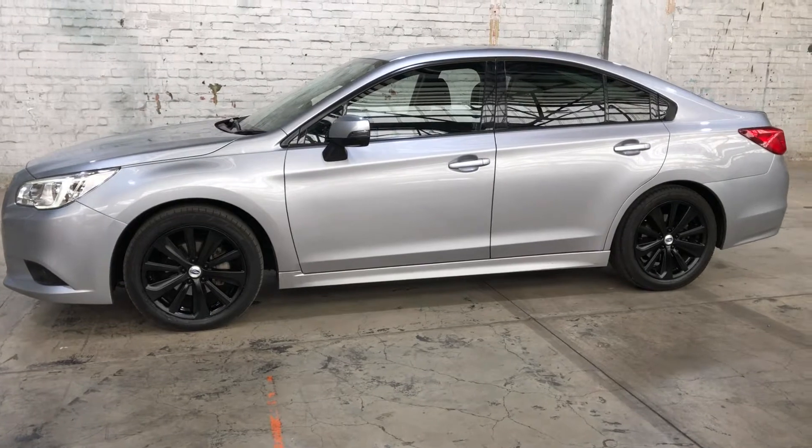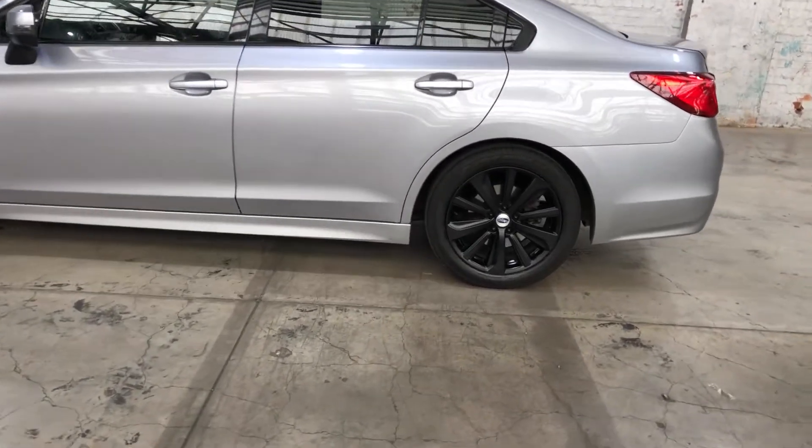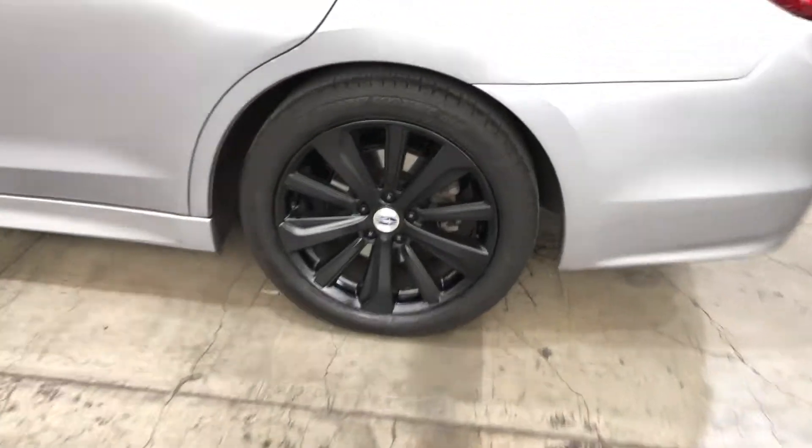This car is powered by a 2.5 litre four-cylinder engine and has the fuel efficiency of 7.3 litres per 100 kilometres. It comes with 18-inch LO rims with plenty of tread on all four tyres.